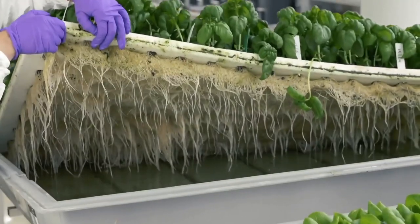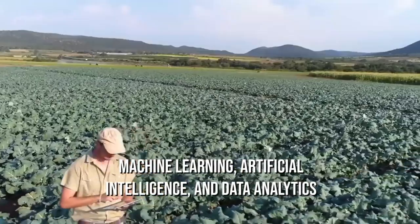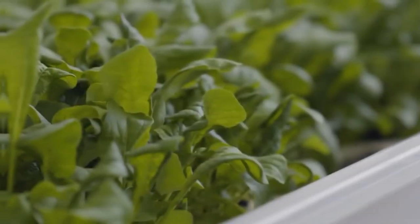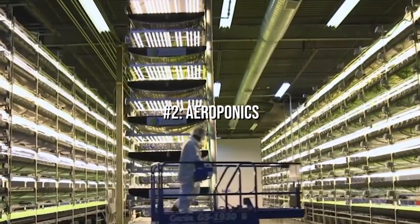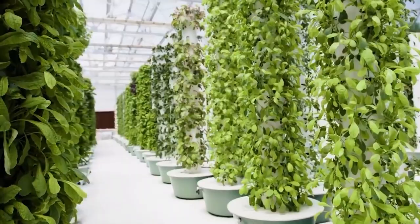The Dubai farm, Echo One, has planned to use ultra-modern technologies like machine learning, artificial intelligence, and data analytics, all efficiently handled and monitored by an in-house team of engineers, computer scientists, and plant scientists. Just like other vertical farms, they will also be utilizing 95 percent less water and are targeting a guaranteed output of three tons per day.